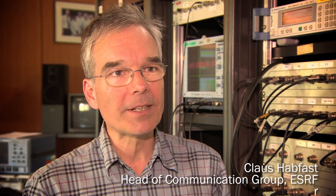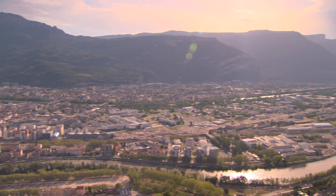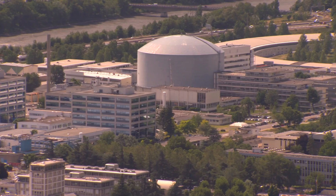20 countries are working together and that means that you get the best of 20 countries compounded into a facility, and you also give back to these 20 countries the best they can produce.